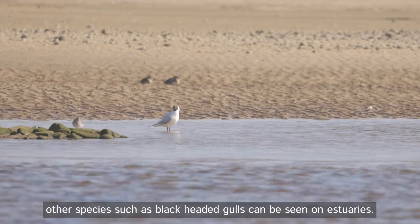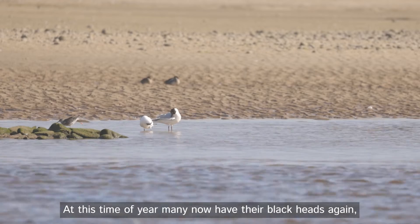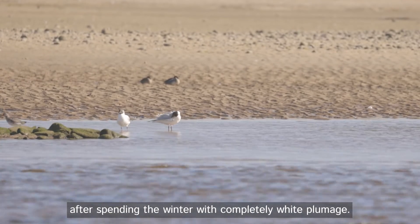As well as the usual herring gulls, other species such as black-headed gulls can be seen on estuaries. At this time of year many now have their black heads again after spending the winter with completely white plumage.